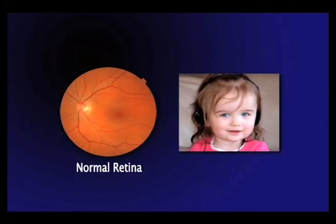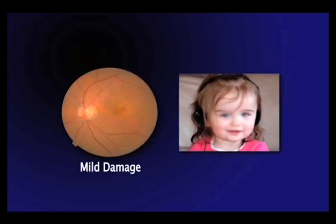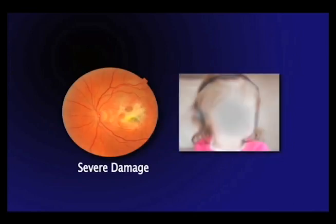In this demonstration, it starts with a normal retina. As macular degeneration progresses, you will see the scotoma get bigger and bigger. Then it will begin to block the little girl's face. This becomes more and more pronounced as the macular degeneration progresses from mild damage to more moderate damage and then to severe damage over time.